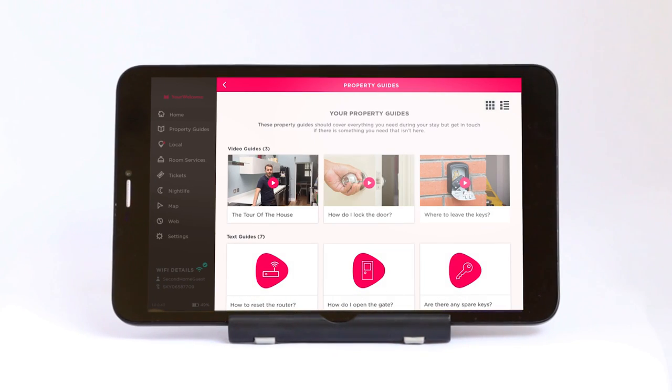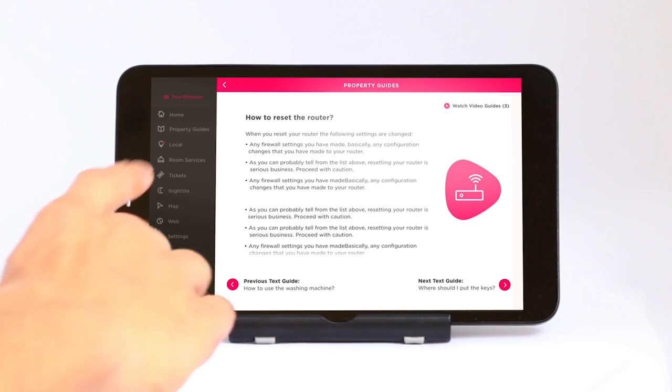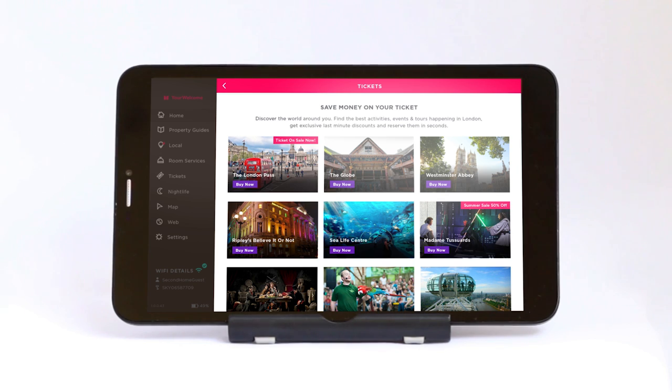Show them around the house using interactive property guides, cutting out those stressful phone calls. Offer room service via on-demand services. Save your guests money when buying tickets to the attractions they are planning to visit.